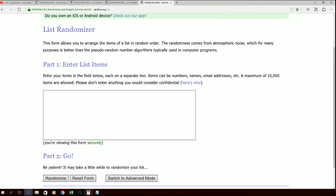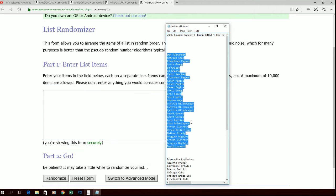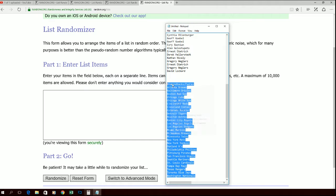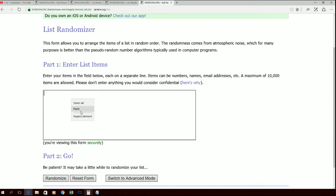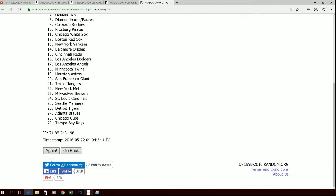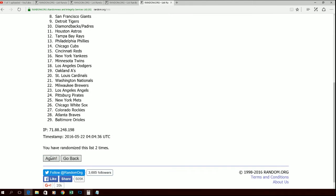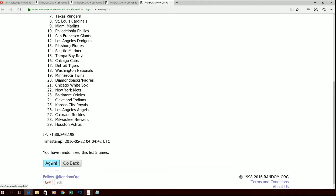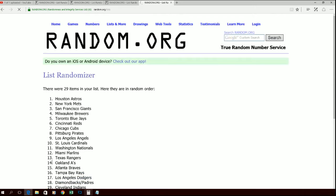Next up, let's go ahead and run our teams through. Diamondbacks, Padres up top, Nationals down at the bottom. Here we go with one, two, three. Let's make it four, five, six. And last time through, seven.